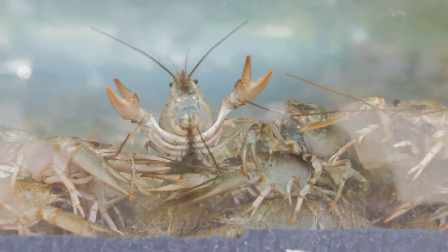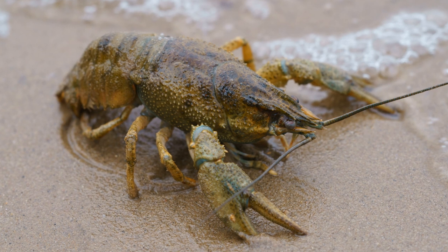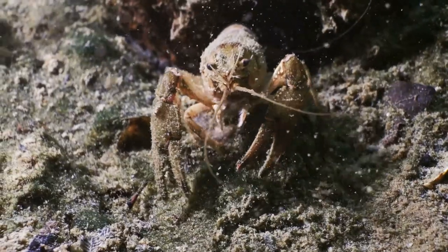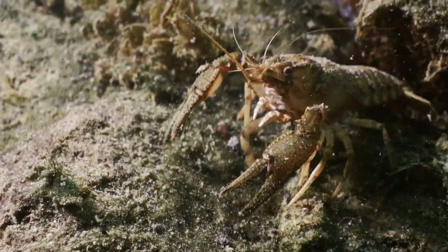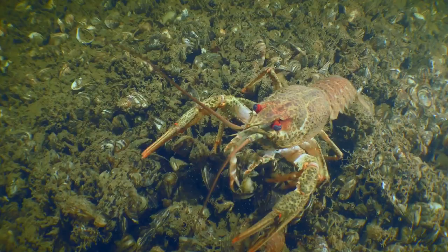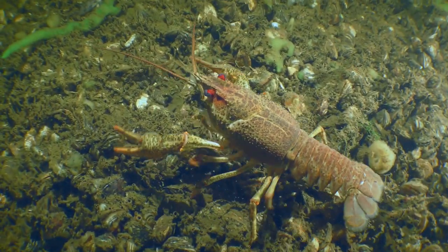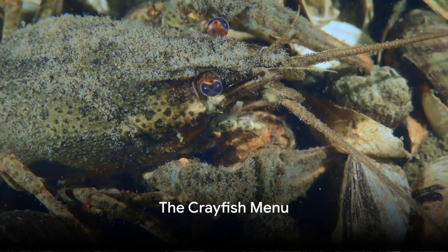Clean, clear water is vital for their survival, as it allows them to breathe through their feather-like gills and find their food. Most crayfish species are quite sensitive to water pollution, but there are some more resilient species that have adapted to survive in less than ideal conditions. These hardier species have developed mechanisms to cope with polluted environments, demonstrating the incredible resilience and adaptability of crayfish. From the quiet stillness of a swamp to the rushing water of a mountain stream, crayfish have adapted to a wide variety of habitats.